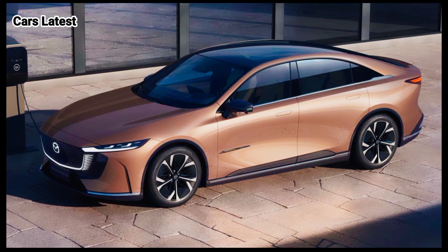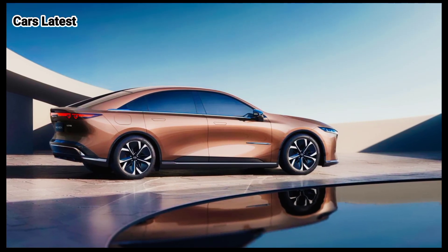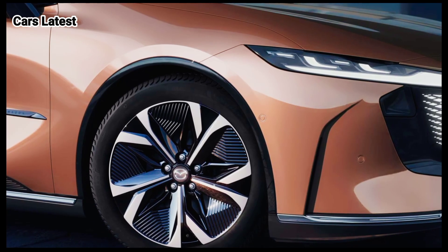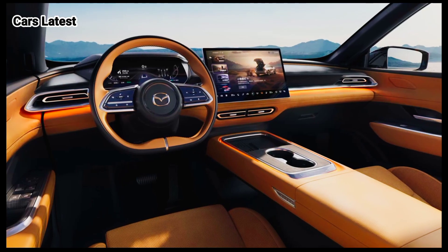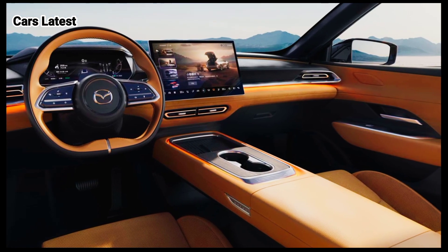Reports from China indicate the electric and plug-in hybrid sedan is based on the Chang'an Shenlan SL03, but pushed upmarket with a fancier interior. The cabin doesn't appear to have much in common with the Mazda products sold globally, which would explain the Chinese connection. It does seem like a nice place to be in, and that full-length, floating center console is interesting.